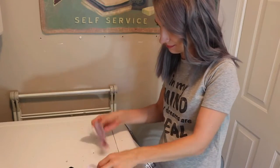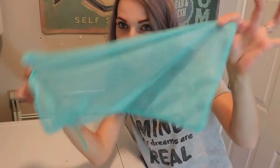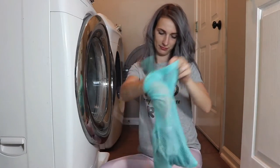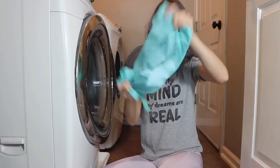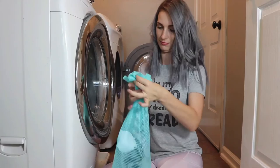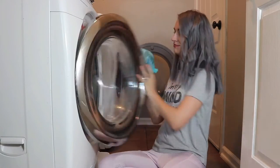Oh no, all those missing socks again. Well, if you use my hack number three, you're gonna end up with socks in one place. This mesh bag — it's like the saver of all socks. You put all your socks in the bag and wash it with your other dirty laundry. You will save time because you don't need to look for all those missing socks, and it will be super easy to pair them up.